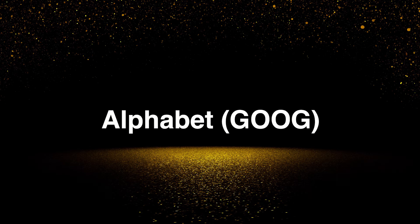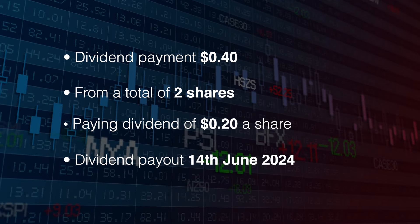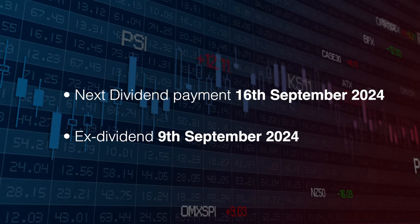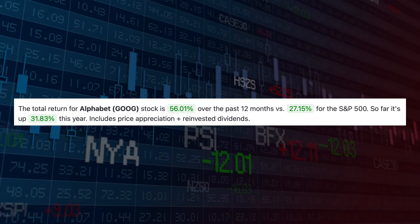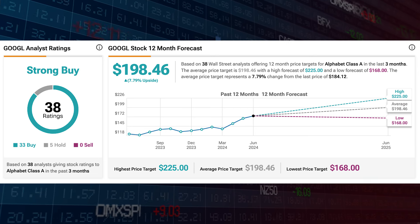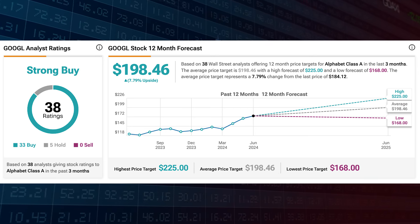Next up is Alphabet, ticker symbol GOOG. The payment was for 40 cents from two shares, paid on the 14th of June. The next payment is the 16th of September and the ex-cutoff is the 9th of September. Alphabet continues on its run, up 56% over the past 12 months, and analysts see it as a strong buy with a target of $198.46, which is 7.7% upside.